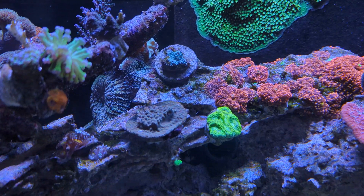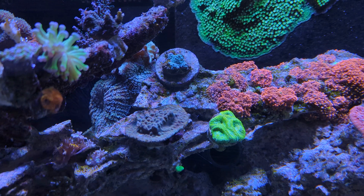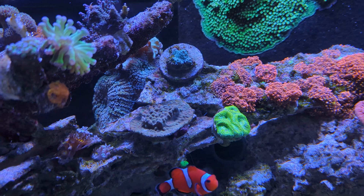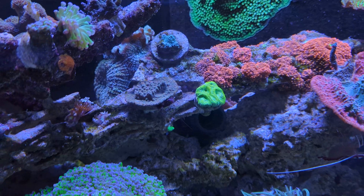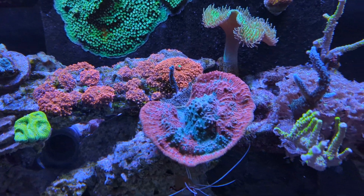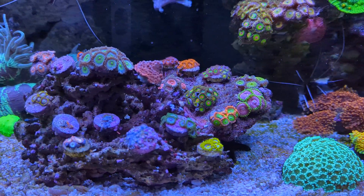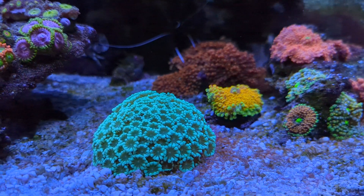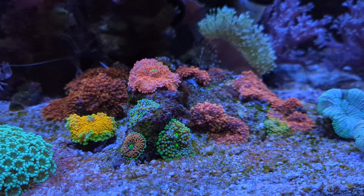This Turbinaria has also taken a big hit, so I'm really doubting — it looks better than it did yesterday but it's still one I need to monitor to see if it will pull through. The Ricordea and the LPS are doing fine though; as you can see they're still extending and color-wise they still look beautiful.